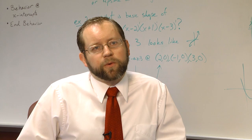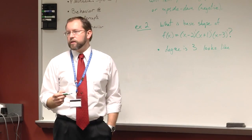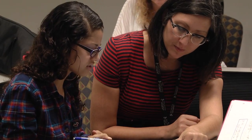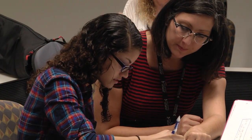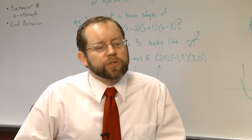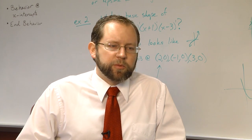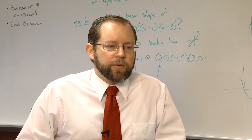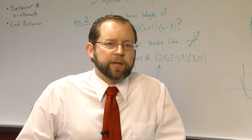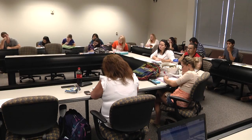In the AEM course, students register for a developmental math course and a college algebra course which they take in their 16-week semester. They meet Monday through Friday for a total of seven hours a week and they're required to attend one hour of tutoring outside of class. The course came about because we found that students were taking developmental courses multiple times, getting stuck in the developmental program, and we really wanted to find a way to get them to that college algebra credit quicker.